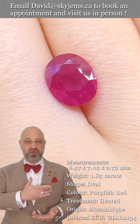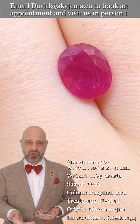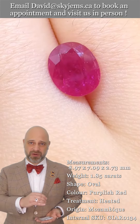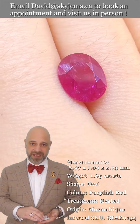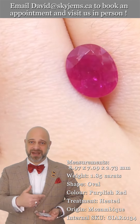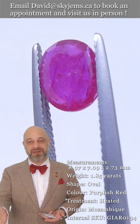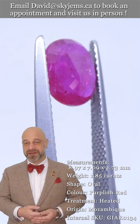So again, incredible gem — fantastic color, fantastic saturation, bright, well cut. And once this is set, what we create with this is going to be a magnificent heirloom quality piece of jewelry. The kind that's going to be around for generations to come. The kind that you don't even really own — you're just the custodian until the next generation comes along.